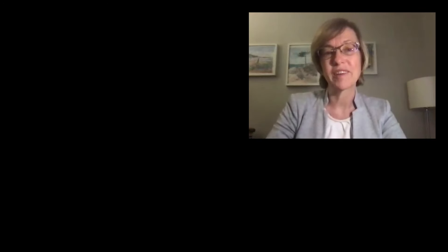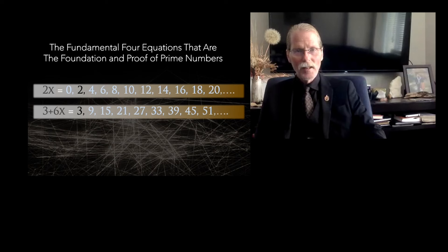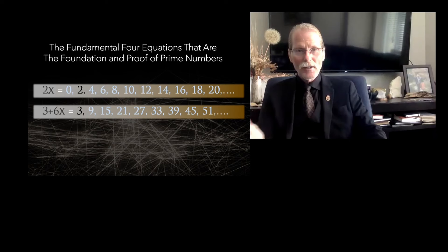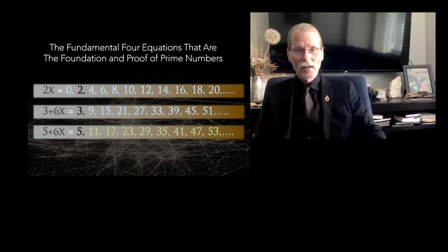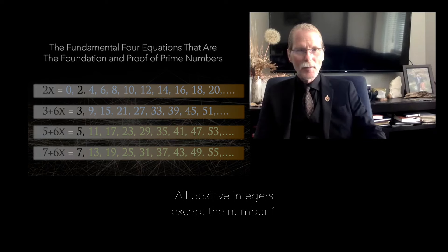We're here to discuss recent breakthroughs involving four seemingly simple equations that have revolutionized our understanding of prime numbers. We call them the Fundamental Four. Surprisingly, they've never been grouped together as an entity. They're simple equations for those with a bit of mathematical background — a function of x: f(x) = 2x, then 3 + 6x, 5 + 6x, 6 + 6x, and 7 + 6x. When you combine them all, they have remarkable properties.